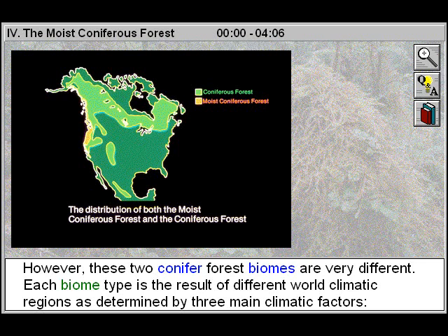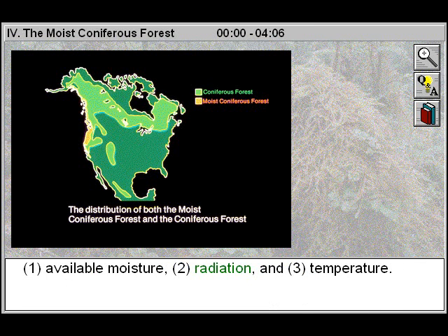Each biome type is the result of different world climatic regions as determined by three main climatic factors: one, available moisture; two, radiation; and three, temperature.